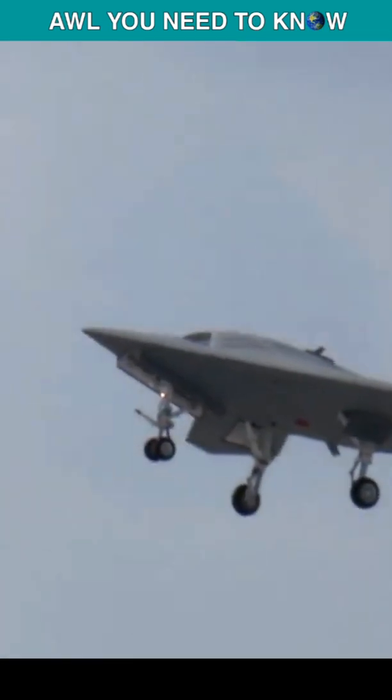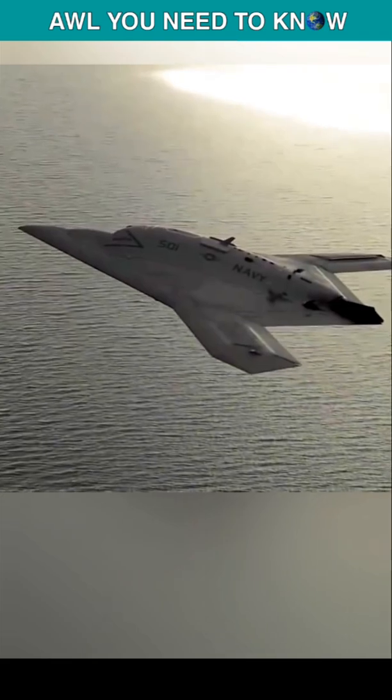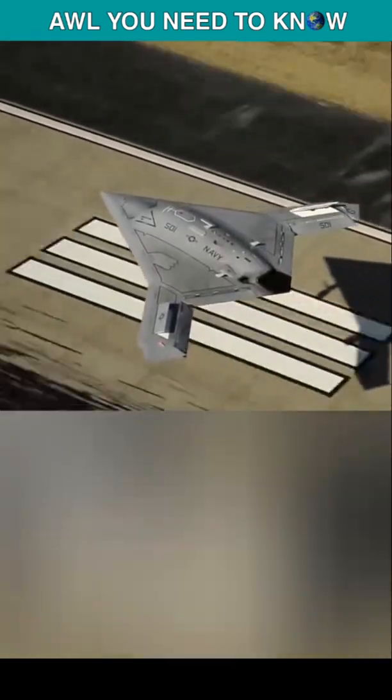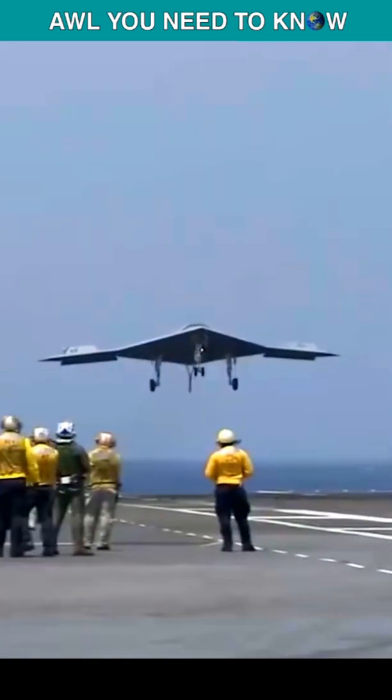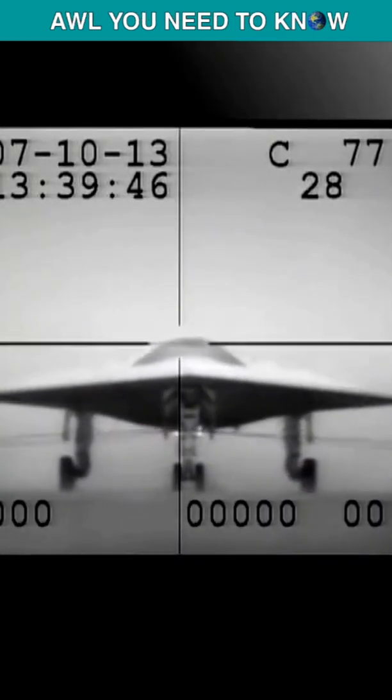The program cost is some $800 million, but the X-47B is a technology demonstrator and is not destined for active service. They were intended to become museum exhibits after flight testing, but today both are at Northrop's Palmdale facility in California.